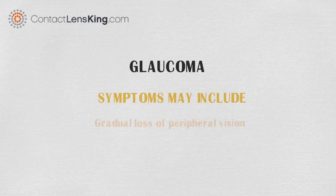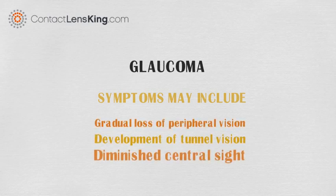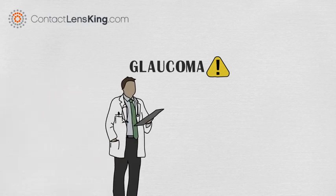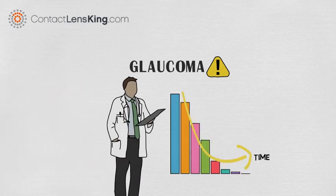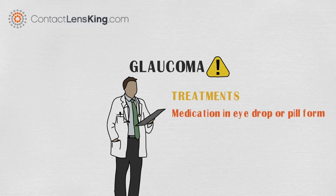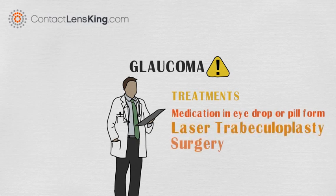Some other related symptoms may include gradual loss of peripheral vision, development of tunnel vision, diminished central sight, and complete blindness. Although glaucoma is considered to be a severe and dangerous disorder, early diagnosis and treatment will provide a highly successful and stable treatment of this often chronic disease. Some of the treatments may include medication in eye drop or pill form, laser trabeculoplasty, and surgery.